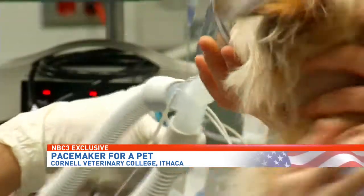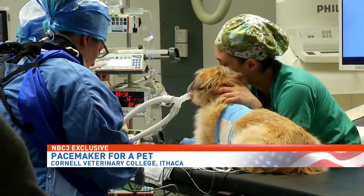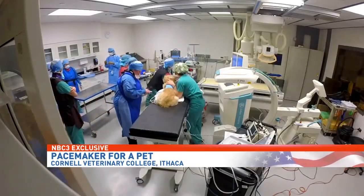Quality veterinary care in Syracuse, help from the Shamrock Animal Fund, and Cornell University's patient assistance brought Shelby to this opportunity.